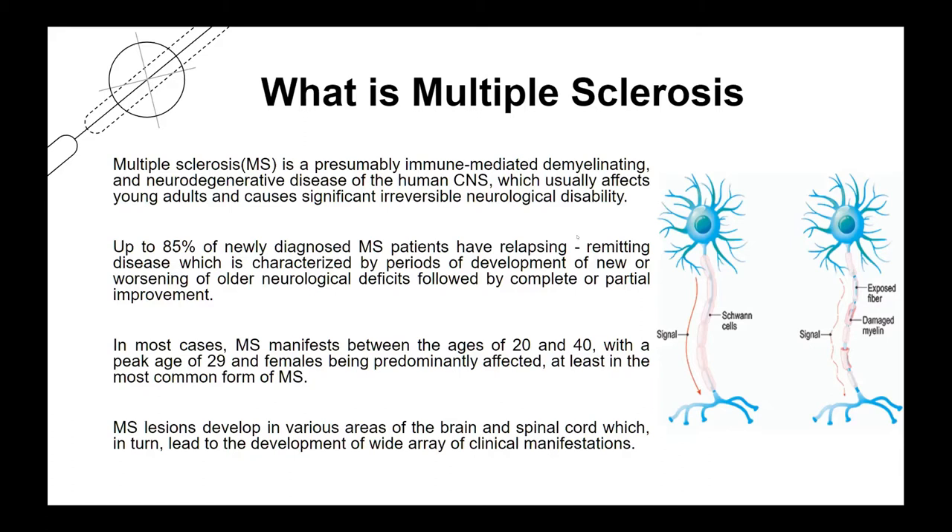In most cases, MS manifests between the ages of 20 and 40, with a peak age of 29, and females being predominantly affected. MS lesions develop in various areas of the brain and spinal cord, which lead to a wide array of clinical manifestations. As shown in this picture, demyelination of neurons can cause MS.